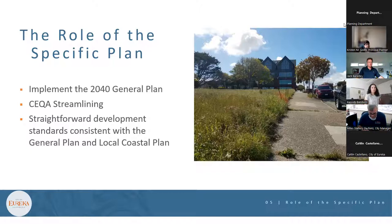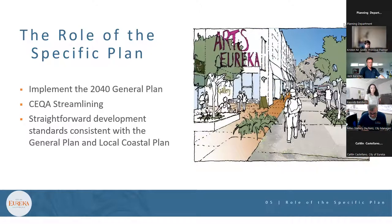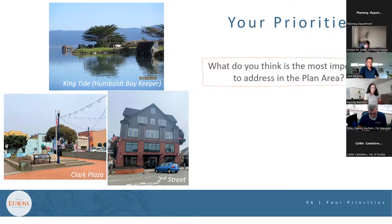Some scenario planning was done — there are three sites picked in each plan area and three scenarios for each site, which will be up on the website soon. In response to a question about ownership, staff noted the example sites are on both private and public parcels, and the scenarios are strictly conceptual so people can see the massing and scale of potential buildings.